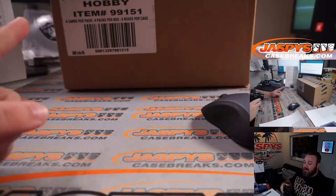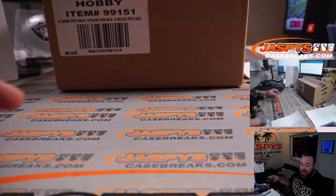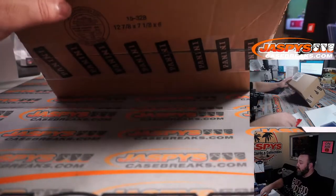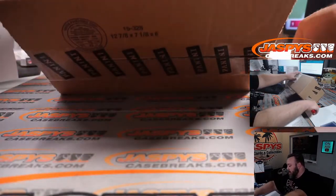Here's our case. These are four-box pick your team breaks — this is a half case break. We're going to pop this thing open and figure out which half of the case we're going to do here and which half we're going to save for pick your team two, coming up later on tonight.